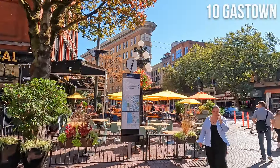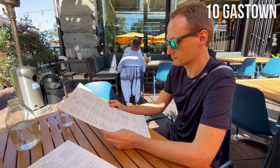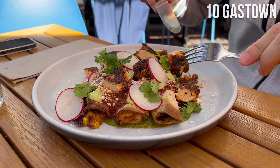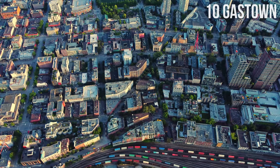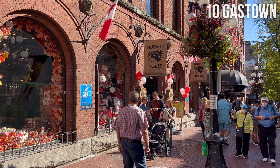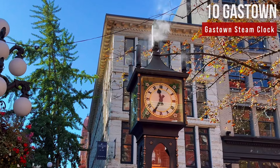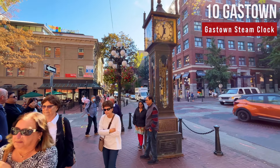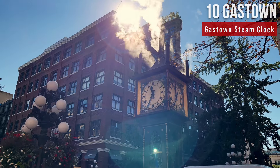Exploring Gastown is best by wandering its cobbled streets, sitting in one of the countless restaurants and choosing among incredible food options. The neighborhood has a vibrant atmosphere full of galleries, boutique shops, historic sites, and the iconic antique-style steam clock from 1977. The clock is powered by steam and every 15 minutes it whistles to tell you the time. It is the world's only still-operating steam-powered clock.